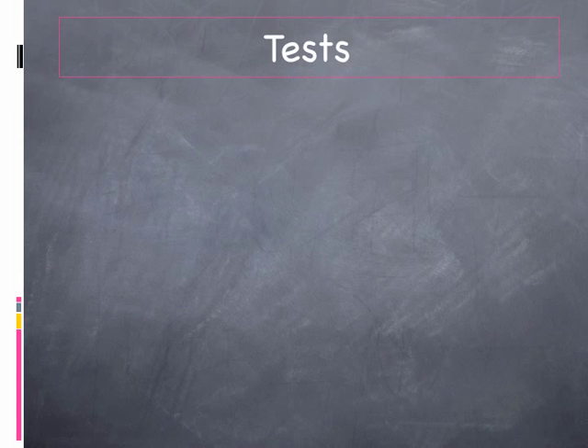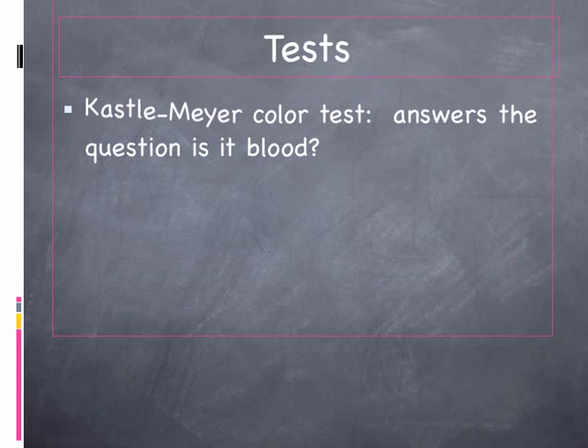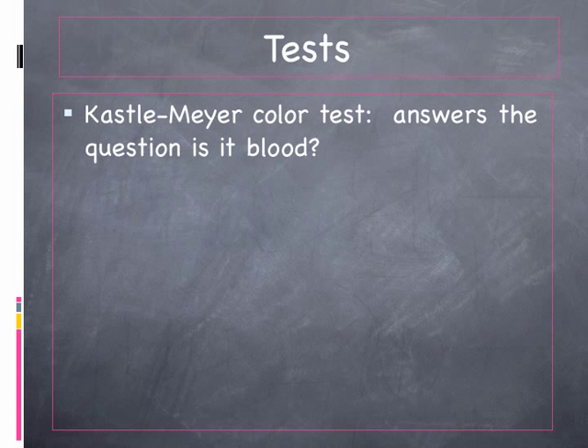A couple of tests are performed. The first one is directly at the scene, and that's called the Kasselmeyer color test. That's a presumptive test, and it's going to answer the question: is the sample — the puddle — in fact blood? The way the Kasselmeyer test works is a Q-tip or swab is rinsed with distilled water, dipped in the blood sample, drops of phenolphthalein are added to it, followed by drops of hydrogen peroxide. If the sample is in fact blood, it will turn pink almost immediately.